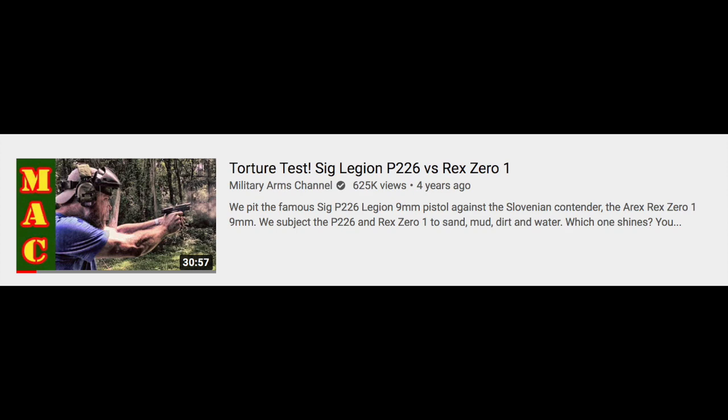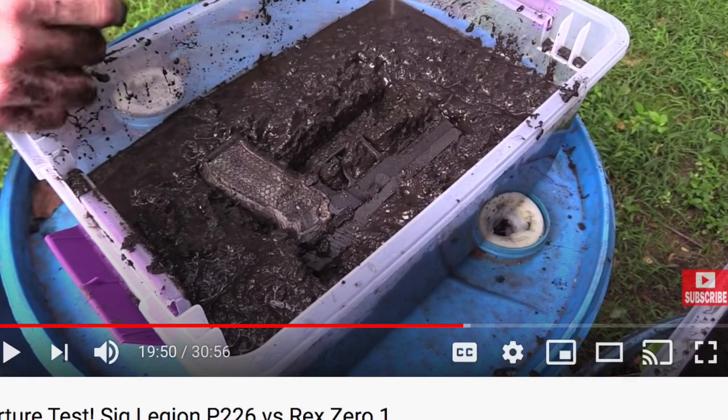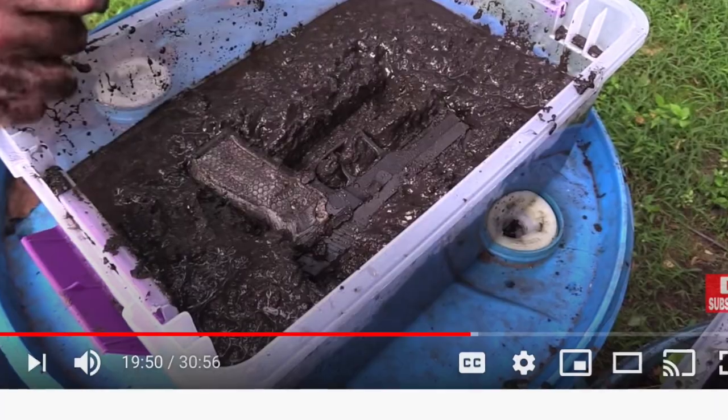In terms of the A-Rex REX-01, it won the most notoriety prior to the Slovenia trip when Mac subjected it to his famous gauntlet test in 2016, pitting it against the Sig Sauer P226. It had but one malfunction for the whole battery of tests. Dirt got between the hammer and the firing pin on one trigger pull, and on the next trigger pull it cleared itself and fired. To date, no other pistol, I repeat, no other pistol has performed better. That's how good it was.